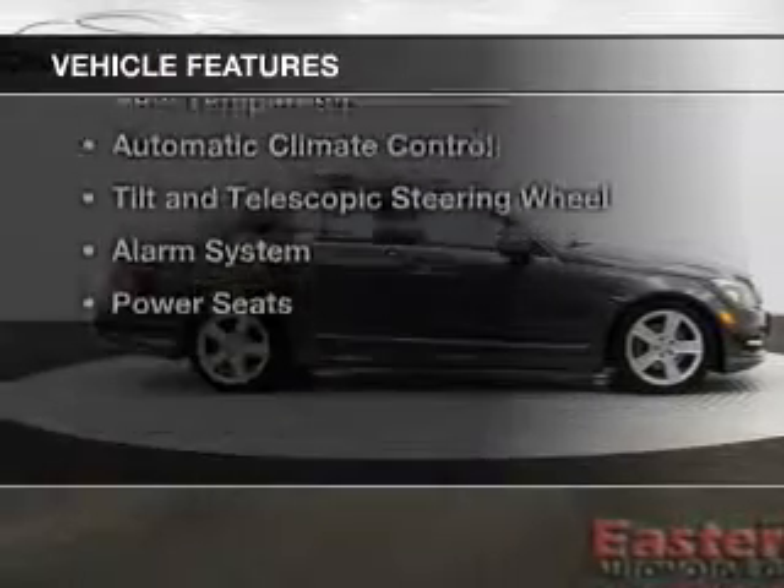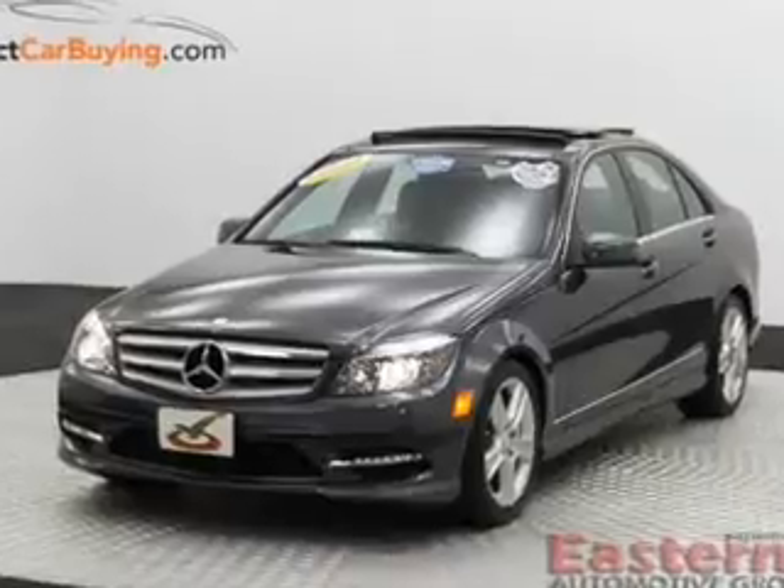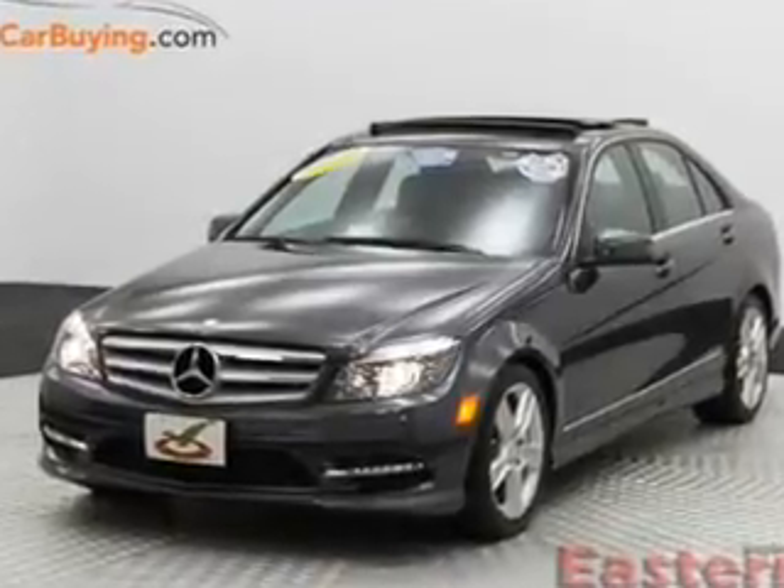The features include a power convertible top, a power sunroof, Bluetooth connectivity, Sirius XM satellite radio, and digital audio input.